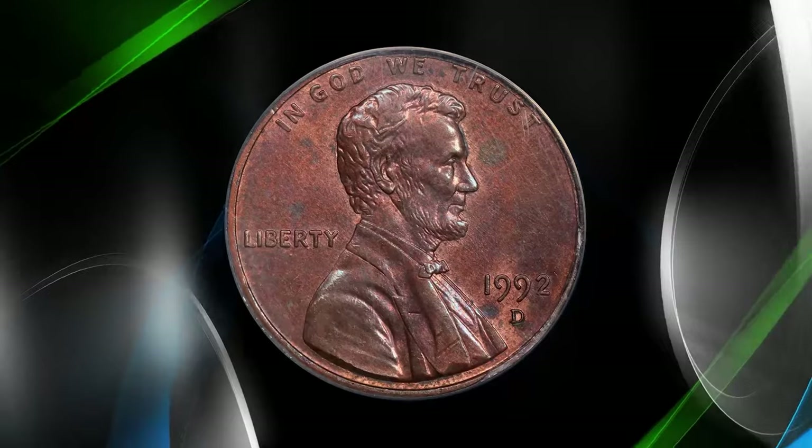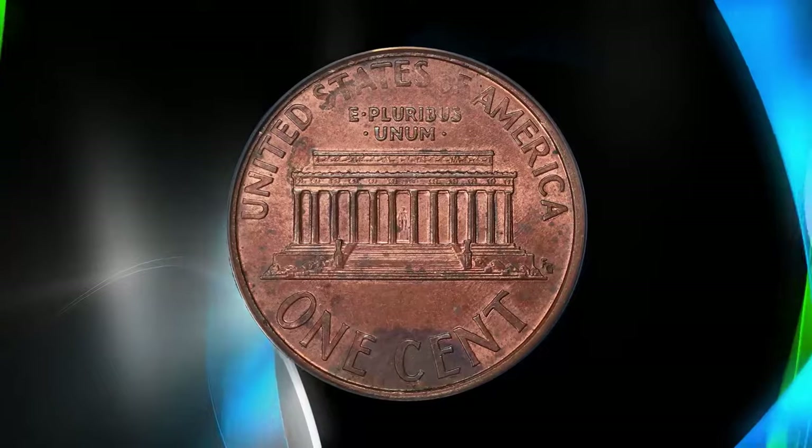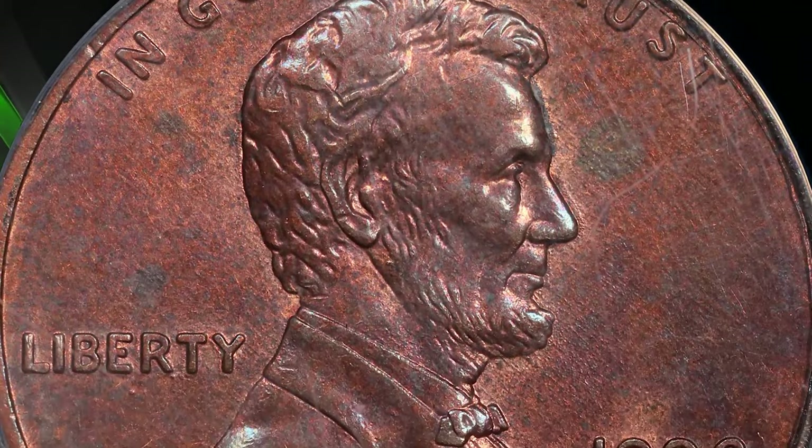The Close AM variety is one of the most popular Lincoln cent errors, significantly adding to the coin's value. Collectors actively seek out these coins due to their rarity and the challenge of finding them in circulation.